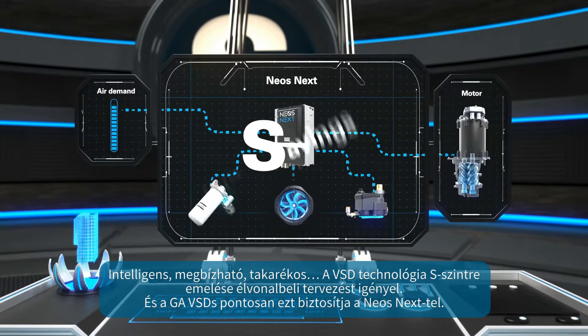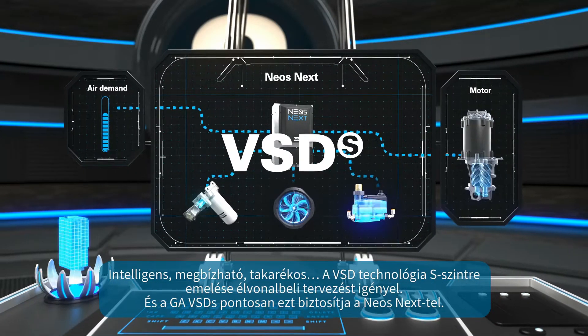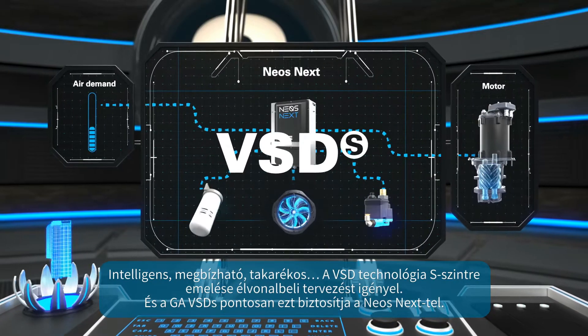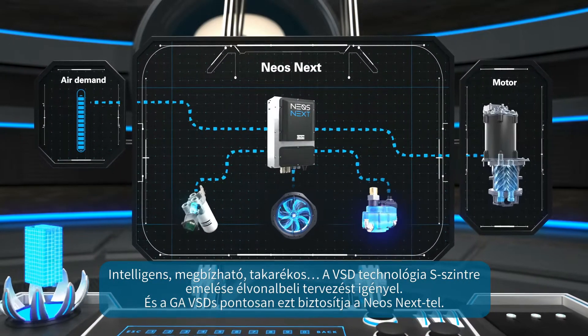Smart. Solid. Savings. Taking VSD technology to the S-level requires cutting-edge engineering, and that is exactly what the GA-VSDS delivers with the NEOSnext.